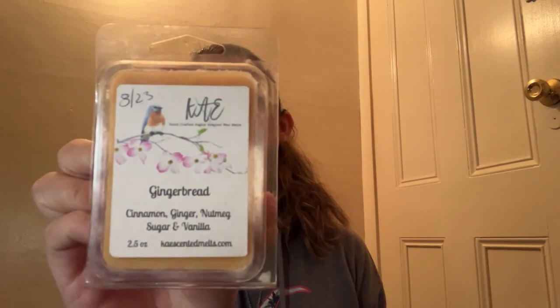We got some clamshells here from K's. The first one is Gingerbread — Cinnamon, Ginger, Nutmeg, Sugar, and Vanilla. And that's what it is — it's just a nice, strong gingerbread. I'm going to put that in the maybe pile.